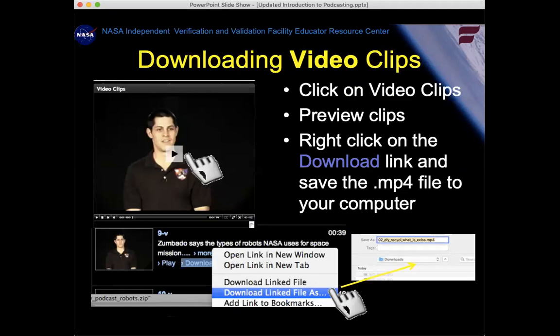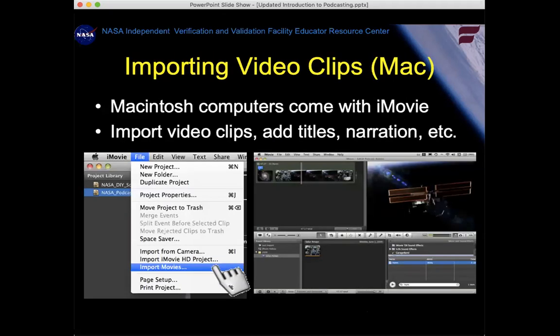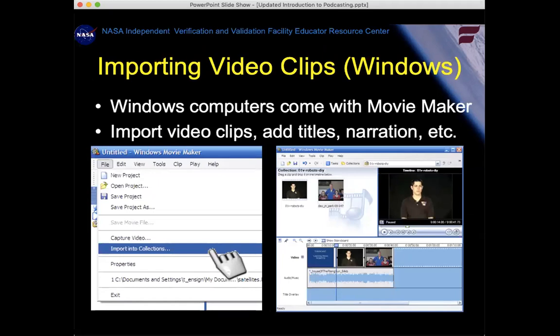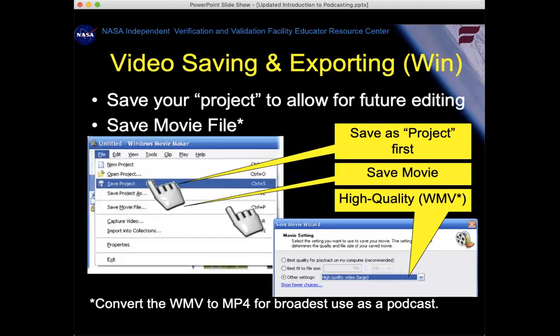For videos, it's the same exact process except you download the video clip. They give you a preview window so you can watch them like YouTube. You can use iMovie, Movie Maker, or other products — essentially you bring the clips into your editing tool, move them around, add in your own video clip using your camera, and export it as an MP4, which is a compressed video format. In Windows Movie Maker, you'd export it as a WMV file.